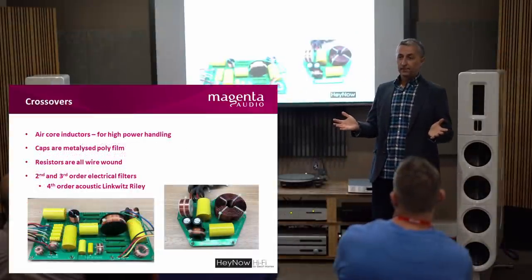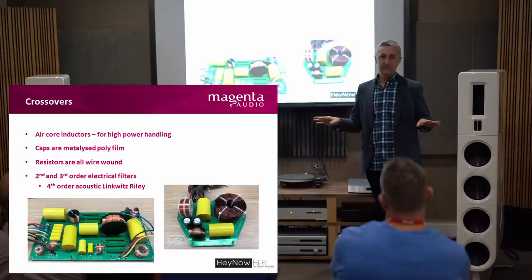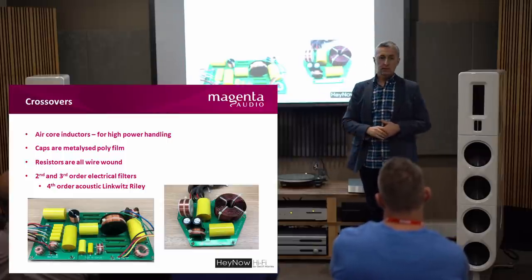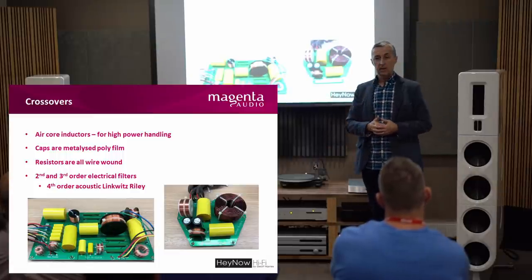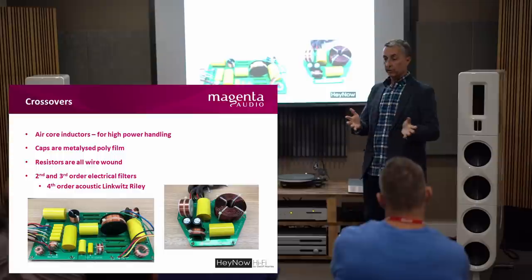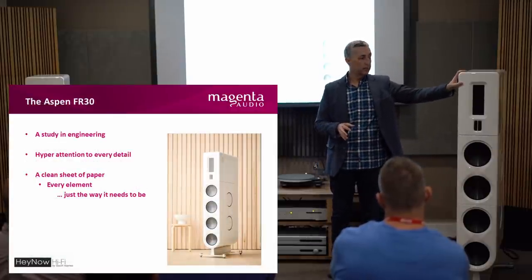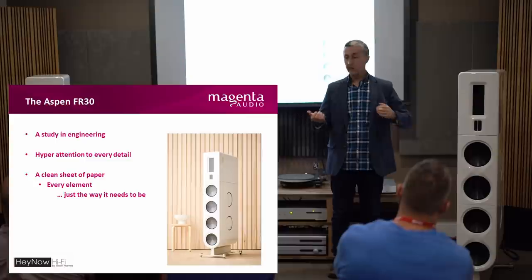Everyone asks about crossovers. In my opinion, there's too much talk about crossovers — a properly designed crossover should not even be considered and should be almost transparent to your ears. The key here is air core inductors, which basically means high power handling for the inductors. All the resistors are wire-wound resistors, all the caps are metal film plastic caps — the best components available. It's actually a fourth order acoustic crossover, done with second and third order electrical filters. In essence, what we have here is a study in engineering — a loudspeaker with a clear design brief of being dynamic and engaging, moving an awful lot of air down at the bass. They started from that clean sheet of paper and designed every single component themselves so that it was a true system — not an aggregation of components put in a pretty box.